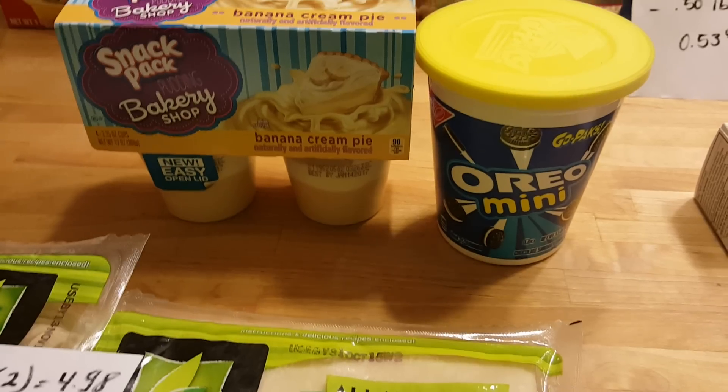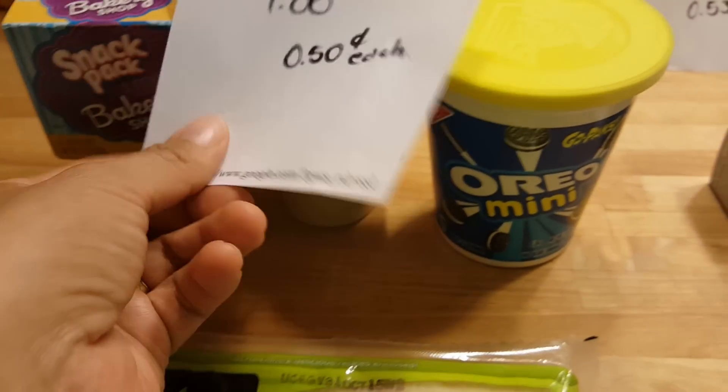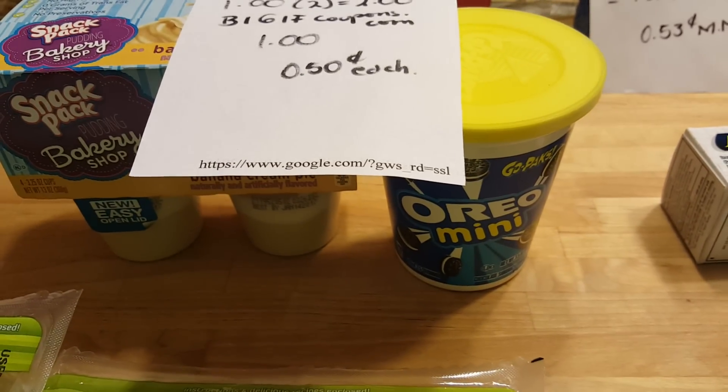The Snack Pack and Oreos — there is a buy-one-get-one-free coupon at coupons.com. If you buy the Snack Pack you get the Oreo for free. They are each $1, so it's $2 for two, and the coupon takes off $1, so they cost 50 cents each.